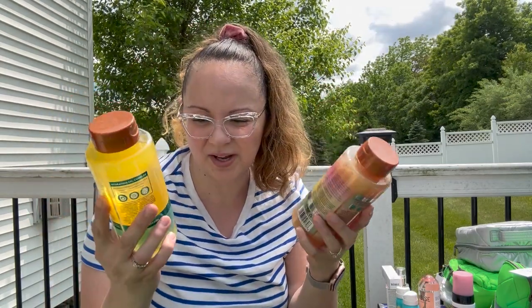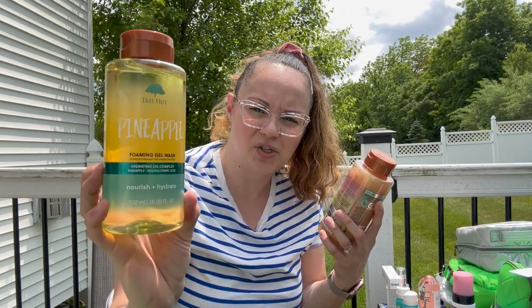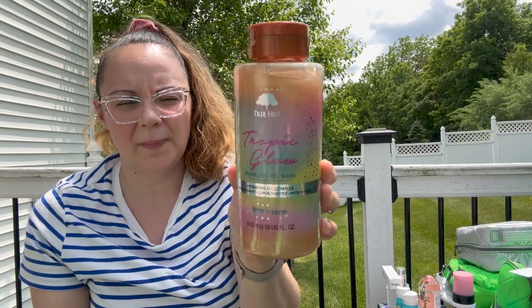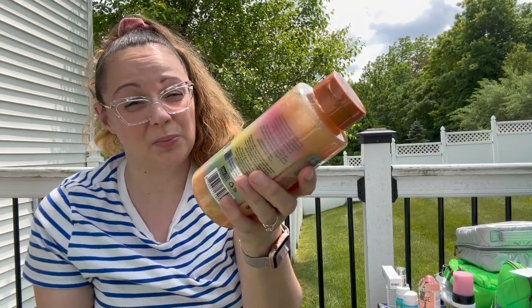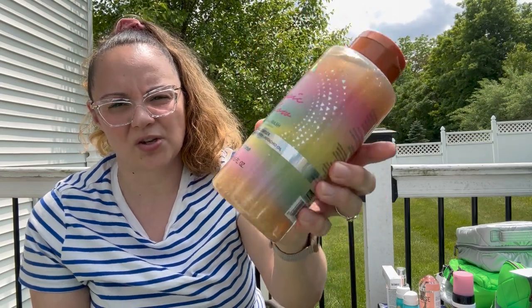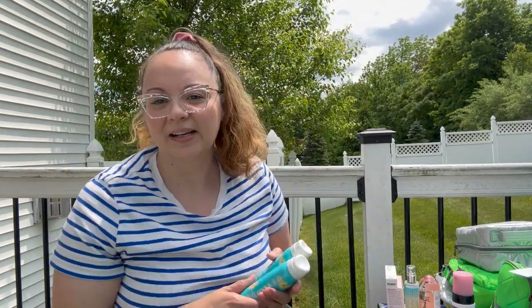You guys know I love the Tree Hut stuff. I had to get more of the pineapple — this is the foaming gel wash. And then this one here, look how beautiful — this one is called Tropic Glow and it smells really, really beautiful. And look at the kicker: it has shimmer in the body wash. Now the shimmer is not going to last on your skin, it's probably just going to rinse right off, but what fun when you're taking a shower to have all the little glimmer and shimmer.